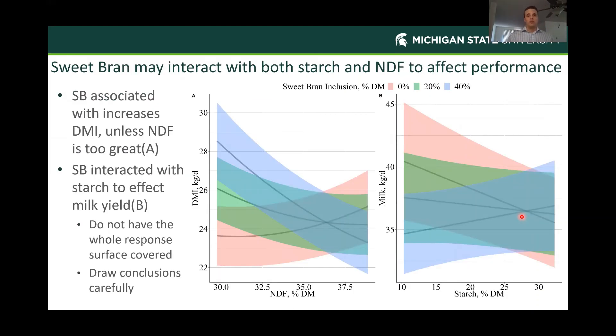Sweet bran interacted with NDF to affect dry matter intake, as shown in panel A on the left. We have NDF on the X-axis and dry matter intake on the Y-axis. For all graphs showing multiple sweet bran concentrations, 0% is shown in pink, 20% in green, and 40% in blue. In this dry matter intake plot, we see that 40% sweet bran increased dry matter intake, but that advantage over lower concentrations was reduced as NDF increased. So we do appear to increase intake with sweet bran, but we need to be cautious about total diet NDF as well.